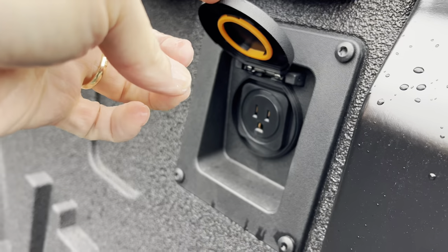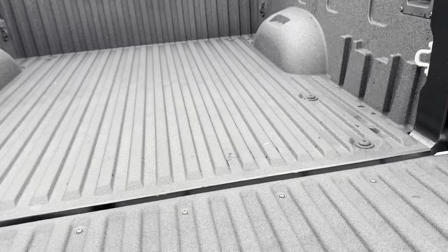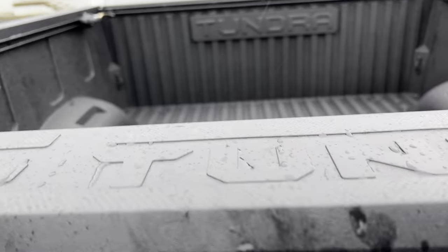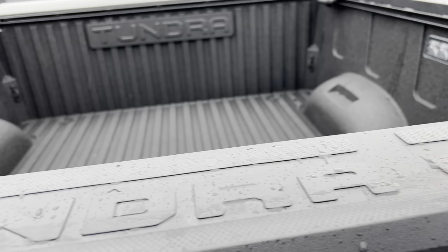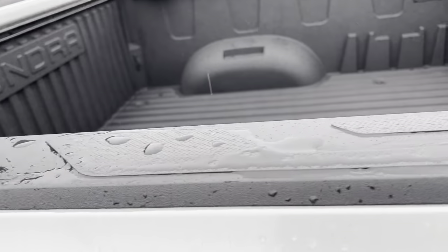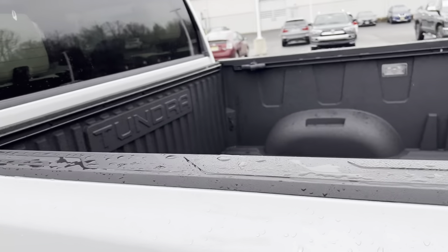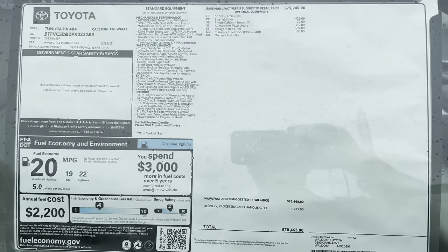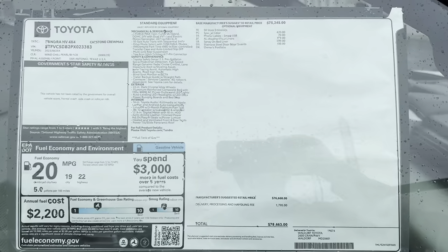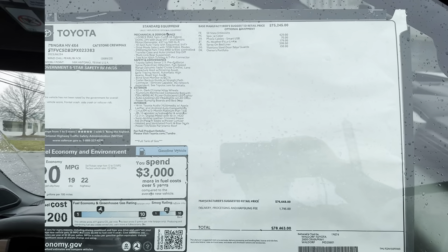There's power action on the tailgate as well. Pop it back up and you're ready to go. There's plastic protection up top that says 'TUNDRA' — in case you have stuff dangling over, it protects the paint. They've got you covered. Here is the window sticker of this iForce Max Toyota Tundra Capstone — feel free to pause the video and check out everything in this vehicle. Now let's take her out for a spin.